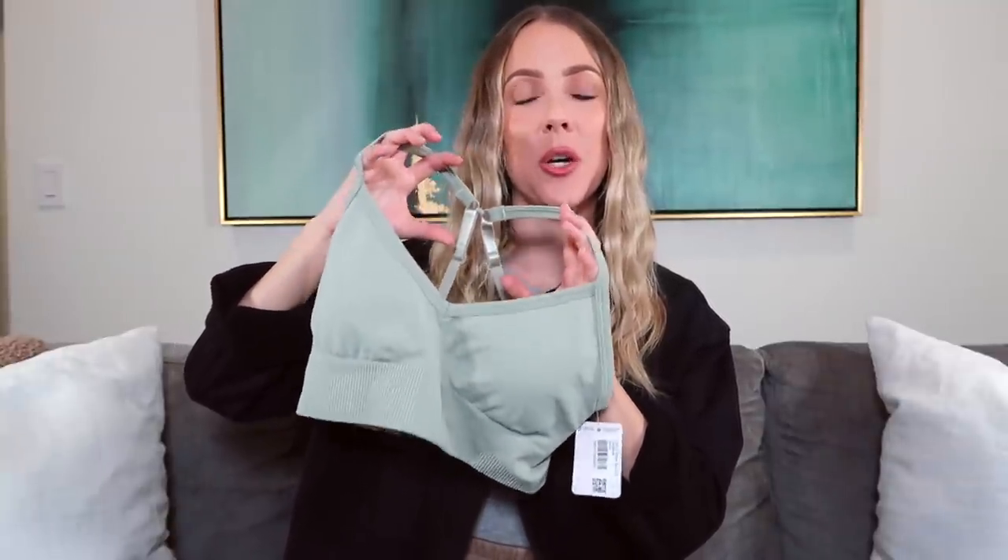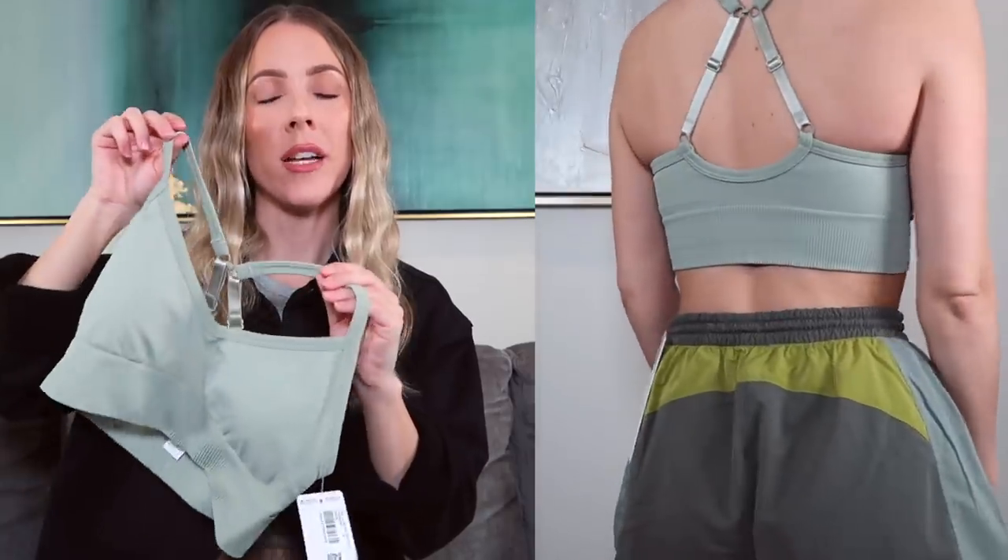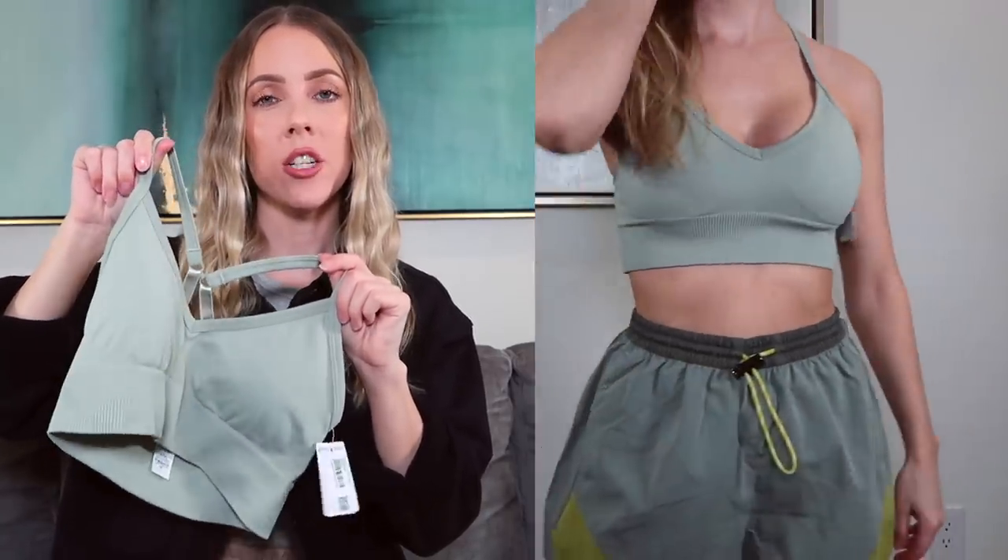The next one is the Ebb to Street Bra, which has quickly become one of my favorites. I first tried it in that sports bra comparison video and I've been addicted to getting more ever since. It's super stretchy, so it's easy to throw on without a struggle. The silhouette is very flattering. It's light support — lighter than the Energy Bra — sweat wicking, and has a seamless construction. This one is the C to D cup version.